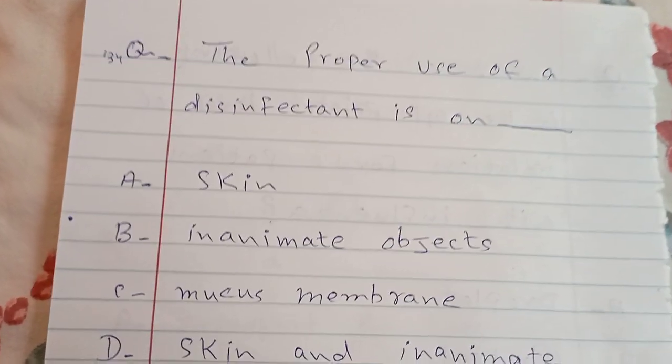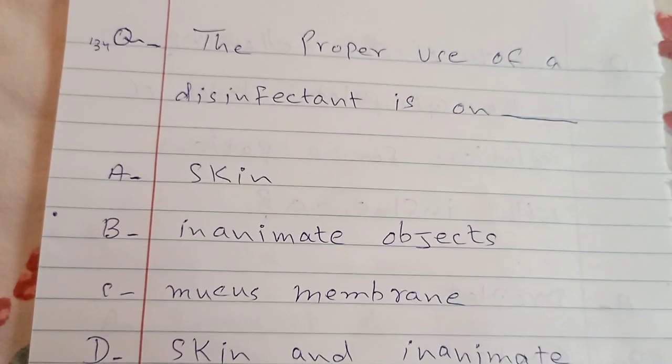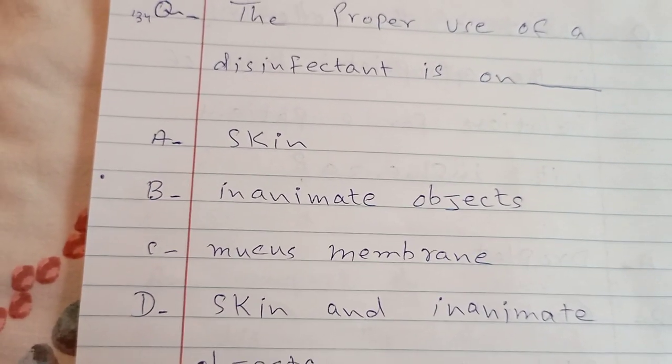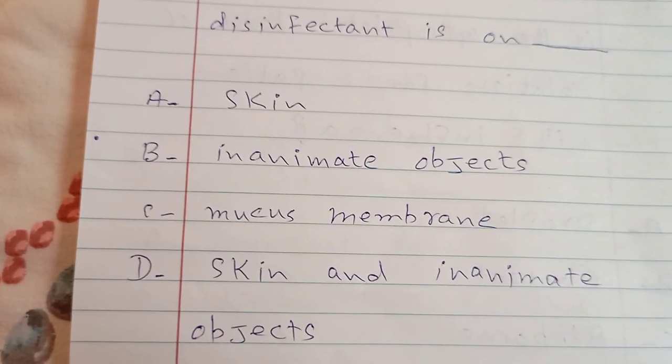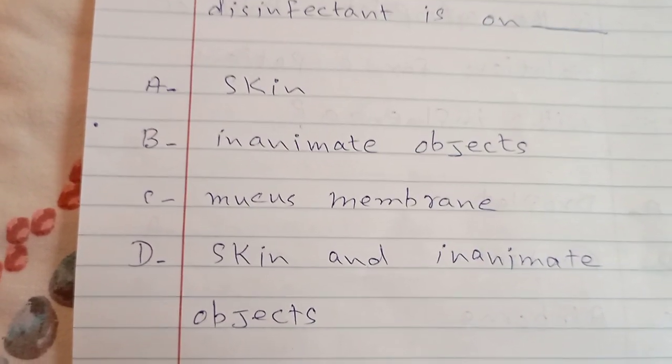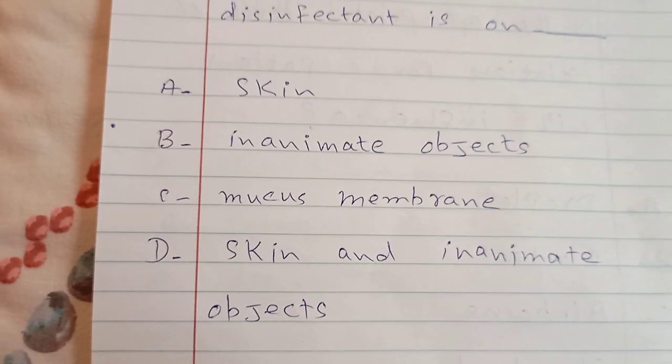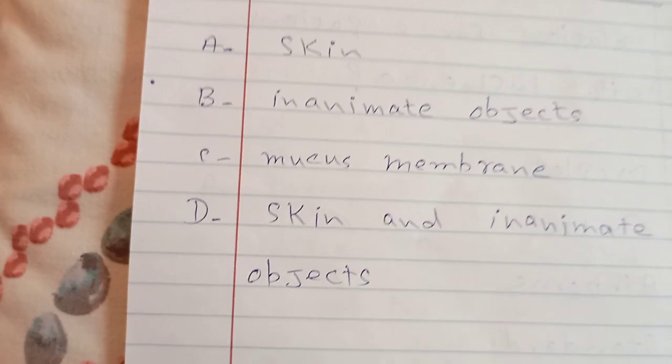The proper use of a disinfectant is on: A. skin, B. inanimate objects, C. mucous membrane, D. skin and inanimate objects. The answer is B — inanimate objects.